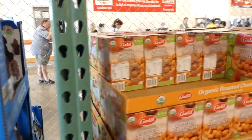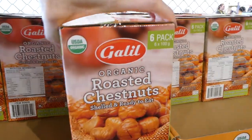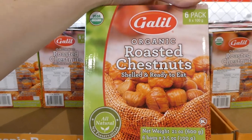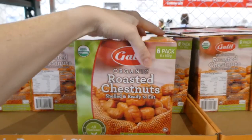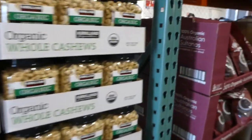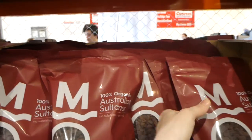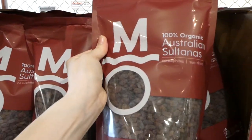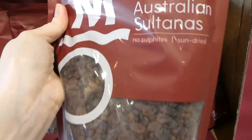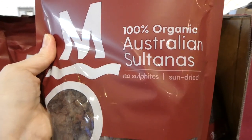The next product on sale is the Organic Roasted Chestnuts — shelled and ready to eat. You get six 100 gram packs. They're all natural, $2 off down to $8. Then there are the Murray River Organic Sultanas — a one kilo pack, $2 off down to $6.90. These are 100% organic Australian sultanas with no sulfites, and they're sun-dried.